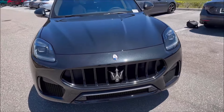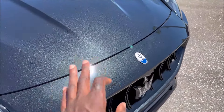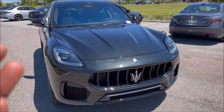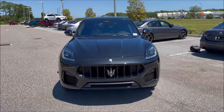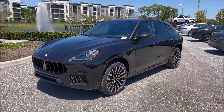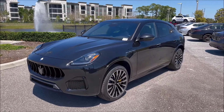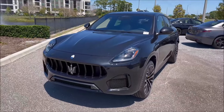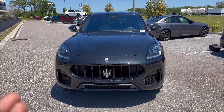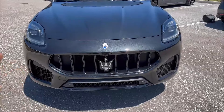We're looking at a beautiful Nero Tempesta paint — a very volcanic black. This car shares the Giorgio platform with the Alfa Romeo Stelvio but adds a mild hybrid powertrain and significantly more luxury. Keep in mind the Grecale is one of the first new-generation Maseratis — first came the MC20, then the design language trickled down to this, and then to the GranTurismo.